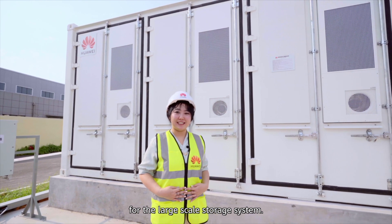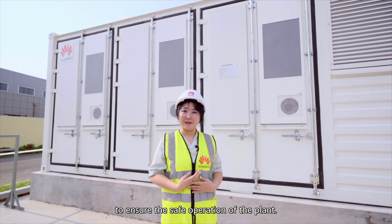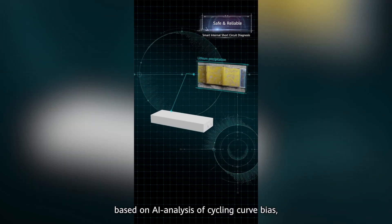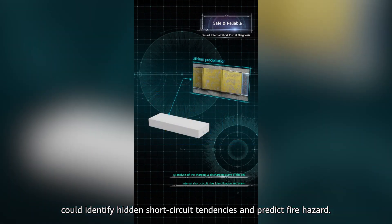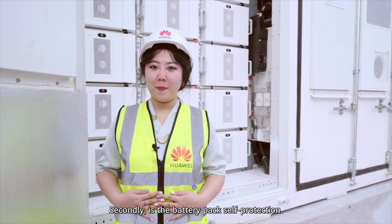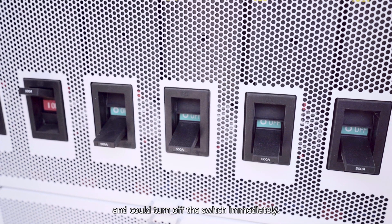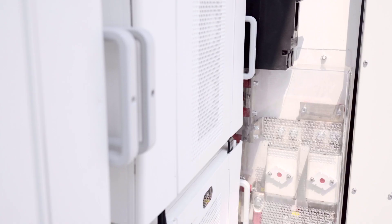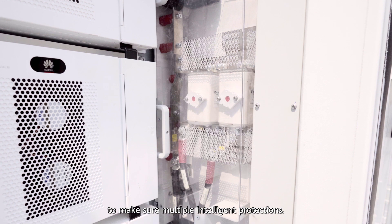Safety and reliability are always the first to be considered for large-scale energy storage systems. We have developed a 4-level safety assurance design to ensure safe operation of the plant. First, smart internal short-circuit diagnosis — based on AI analysis of charging curve data — can identify hidden short-circuit tendencies and predict fire hazards. Second, battery pack self-protection: the battery pack optimizer isolates the battery pack and can turn off the switch immediately. Third, the battery rig can shut down the system actively to prevent fault spread, with circuit breakers and fuses isolating two-level faults to ensure multiple intelligent protections.